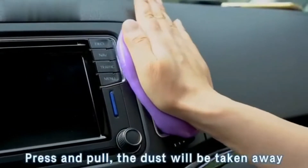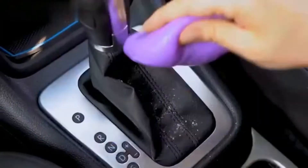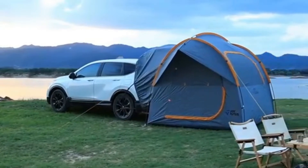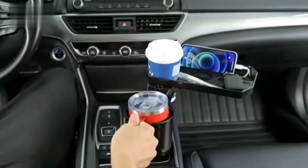Welcome to the 5 Best Car Accessories You Can Buy This Year. As a car enthusiast, you want to make sure your vehicle is equipped with the latest and greatest in car accessories. From headlights to car chargers, it can be overwhelming to choose the right accessory for your car. We've researched the newest and greatest car accessories available to help make your decision easier.